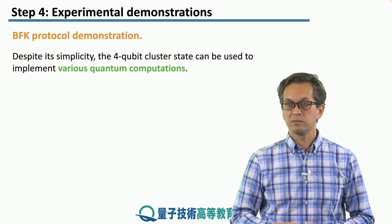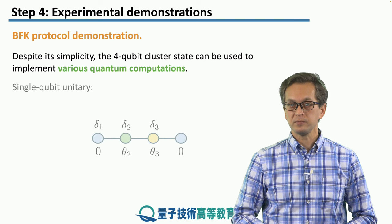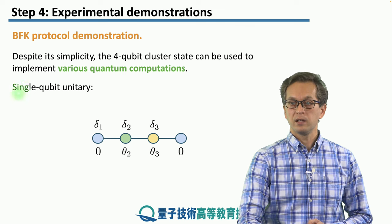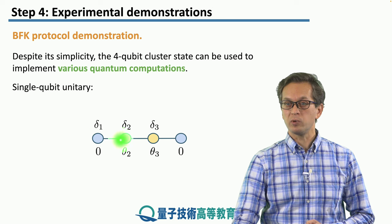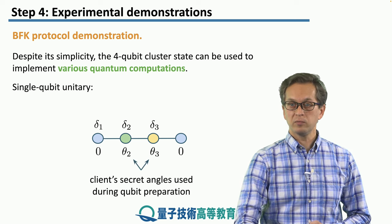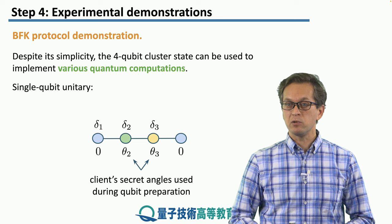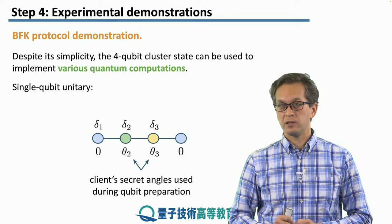Despite the simplicity of the four qubit cluster state, the work was able to produce very nice and very different quantum computations. In particular, a single qubit unitary was achieved in the following way. The client prepared states for qubits one, two, three, and four, which were then entangled by the server into a four qubit linear cluster state. The angles theta one, two, three, and four are the client's secret angles used during qubit preparation, used to hide the information both of the input as well as later during the computation.